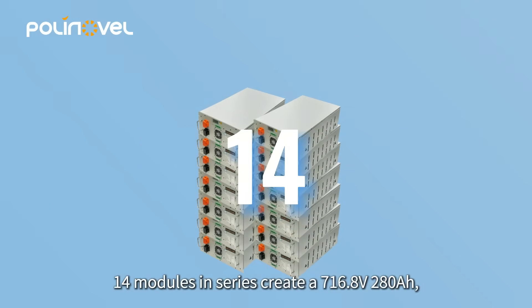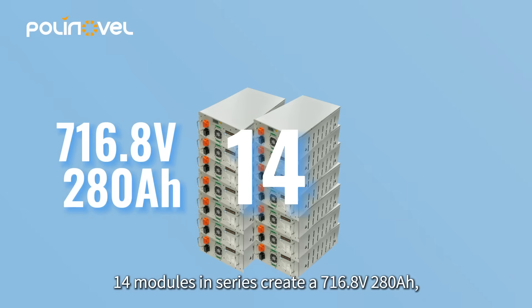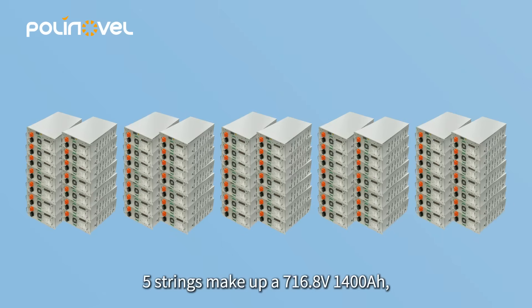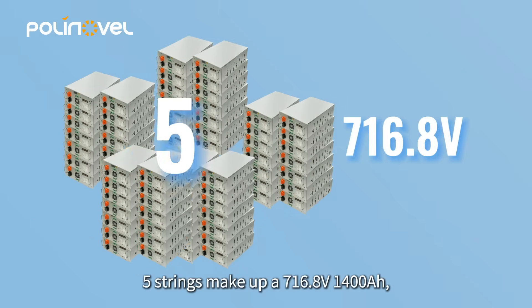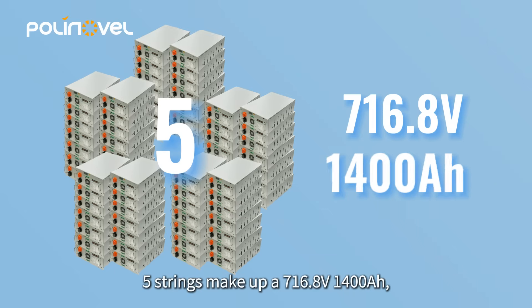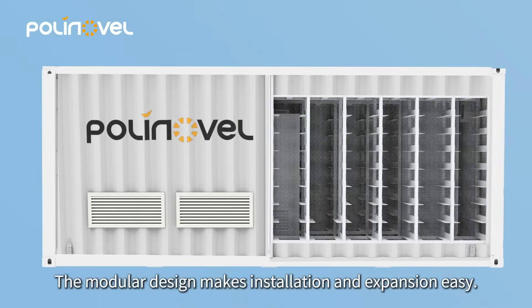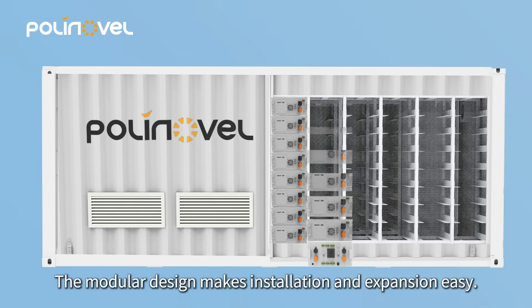14 modules in series create a 716.8-volt, 280-ampere-hour, 200-kilowatt-hour battery string. Five strings make up a 716.8-volt, 1,400-ampere-hour, 1,003-kilowatt-hour battery system. The modular design makes installation and expansion easy.